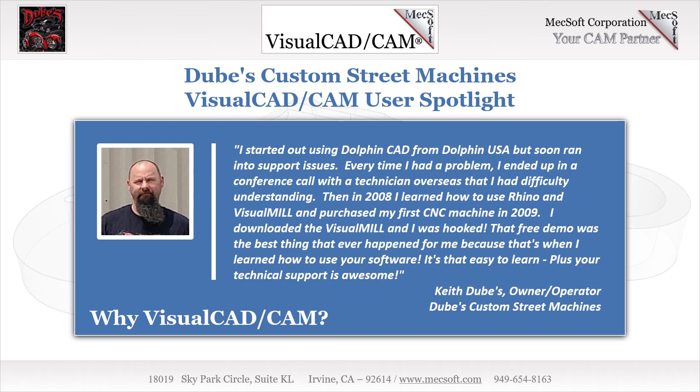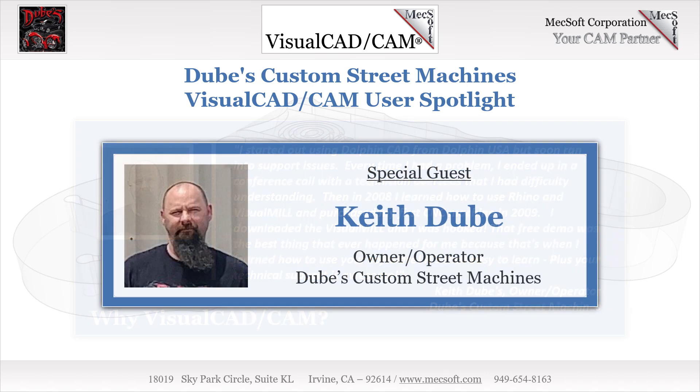Keith started out using Dolphin CAD from Dolphin USA, but soon ran into support issues. Every time he had a problem, Keith ended up in a conference call with a technician overseas that he had difficulty understanding. Then in 2008, Keith learned how to use Visual Mill from Mechsoft Corporation, and then purchased his first CNC machine from CNC Masters in 2009. Keith downloaded the Visual Mill demo with the pre-installed CNC Masters post processor and was instantly hooked. Here's a portion of what Keith had to say about Visual Mill.